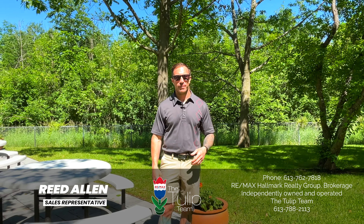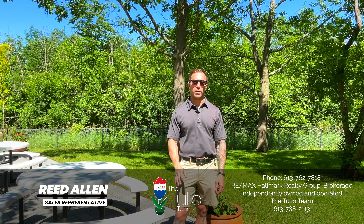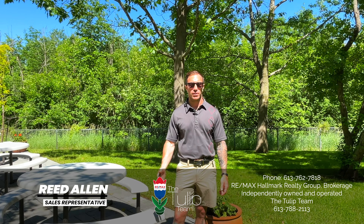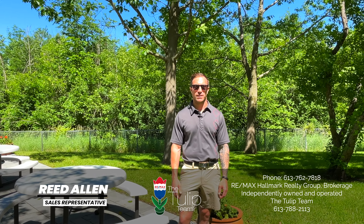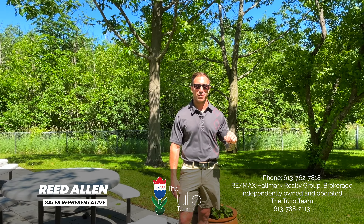What did you think? Pretty impressive, eh? Thanks for joining me on today's tour. Again, my name is Reid Allen with the Tulip team at Remax Hallmark Realty. If you have any questions or want to book a showing, don't hesitate to reach out at my number 613-767. Otherwise, that is, and I am, your real deal for 1705 Playfair Drive.